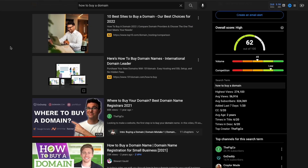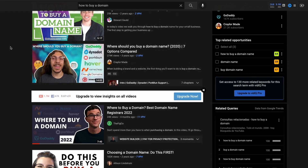Another YouTube SEO tool we find ourselves using all the time is vidIQ. vidIQ will tell you how competitive a certain keyword is and how high the search volume is for it. They'll give you ideas for titles, tags, and a bunch of other analysis to help you make better decisions for your YouTube content.